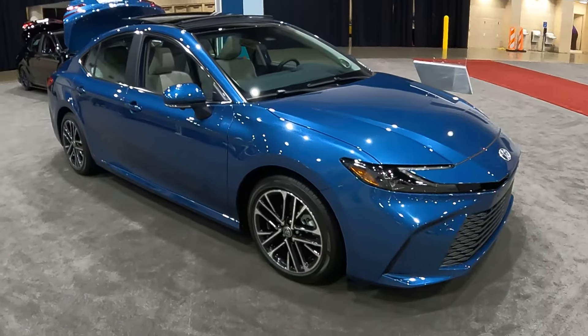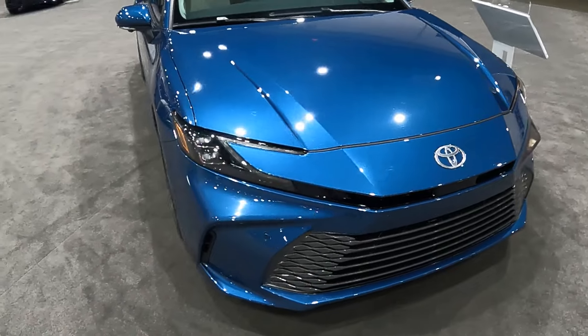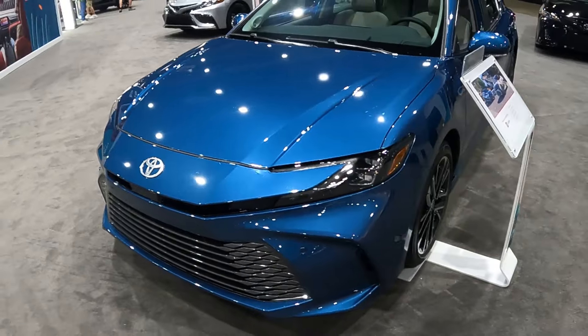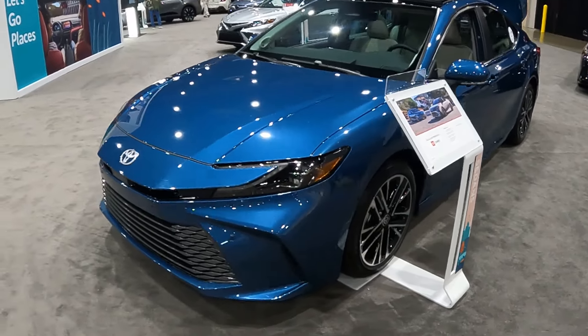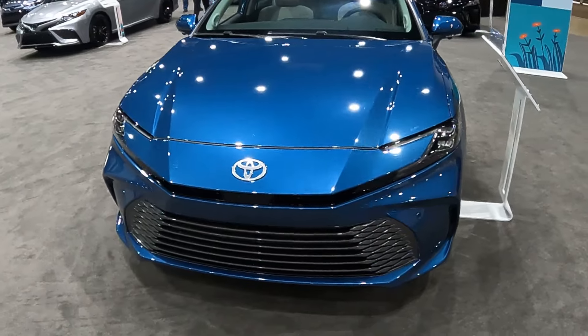But enough with the old — this is what we have come here to see. This is the all-new, all-electrified 2025 Toyota Camry. At first when I saw it in pictures, I really didn't know what to think of it. But now, sitting here in the flesh, I actually don't mind it — it's starting to grow on me ever so slightly, just within the first couple minutes of seeing it.